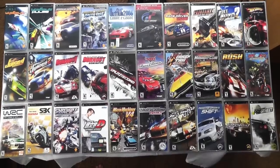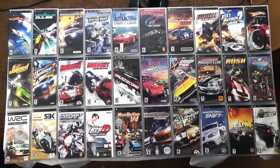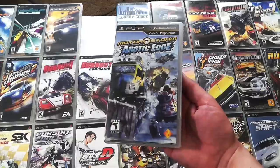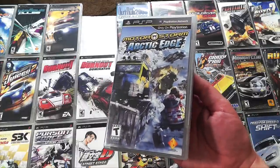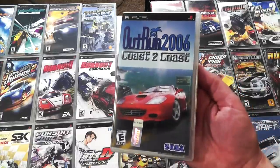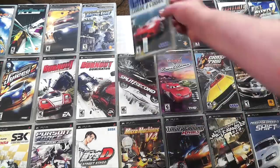Now let's move on to something that I absolutely love, and that is racing games on the PSP. The hardware was perfect for this genre. Right off the bat, if you're going to get a PSP, you need to own Motorstorm Arctic Edge. This is a beautiful, excellent racing game that I believe they ported over to the PS2. Also, Outrun 2006 Coast to Coast — the drifting in this game is so good.